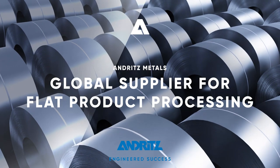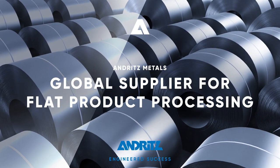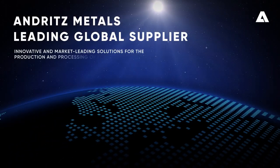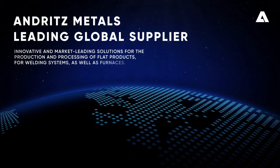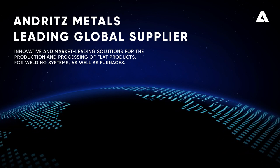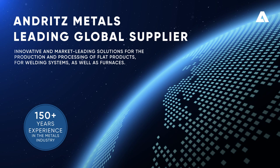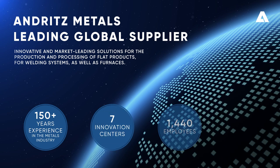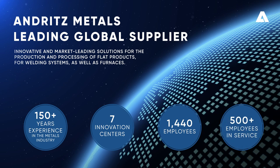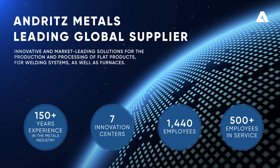Andritz Metals is your leading global supplier for flat product processing in the metals industry. Andritz Metals provides innovative and market-leading solutions for the production and processing of flat products for welding systems as well as furnaces. With more than 150 years of metals experience, 7 innovation centers, and 1,440 employees, of which more than 500 focus only on service, Andritz Metals guarantees worldwide customer satisfaction.